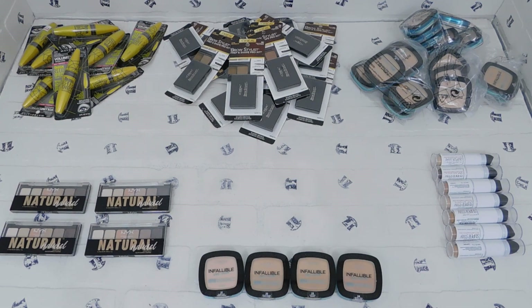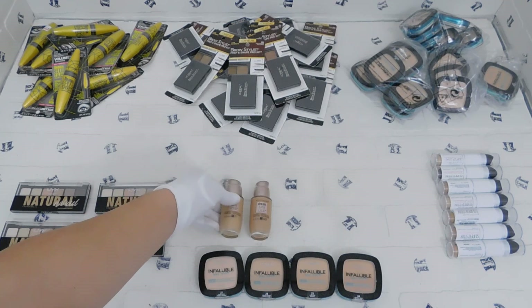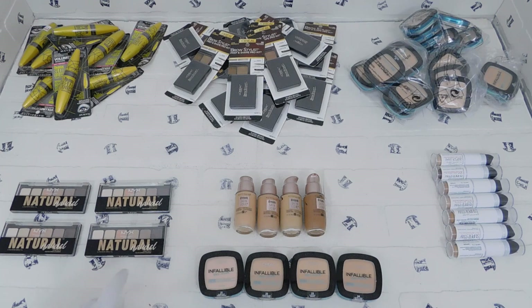We have four different ones here. I believe these are low on stock, so in case you are wanting to pick one up, it might be good to do so quickly.